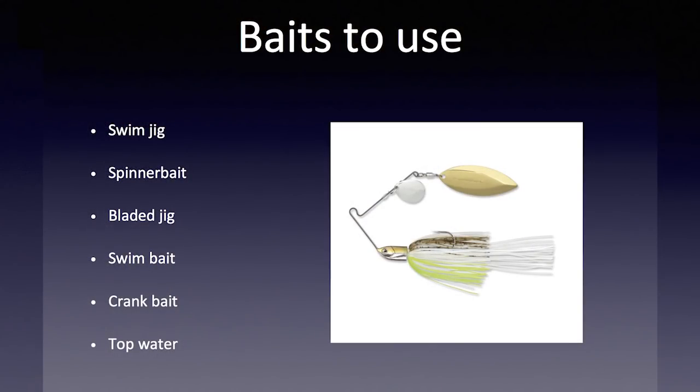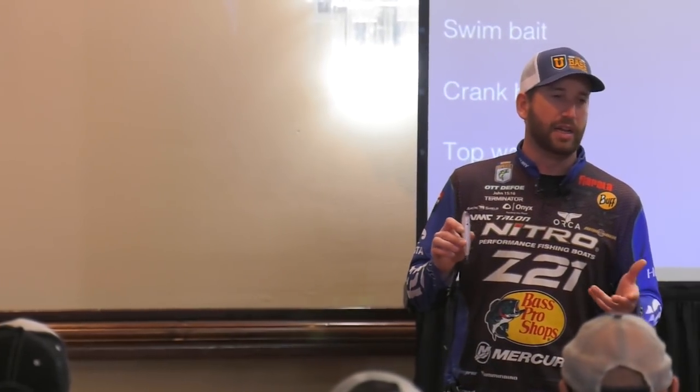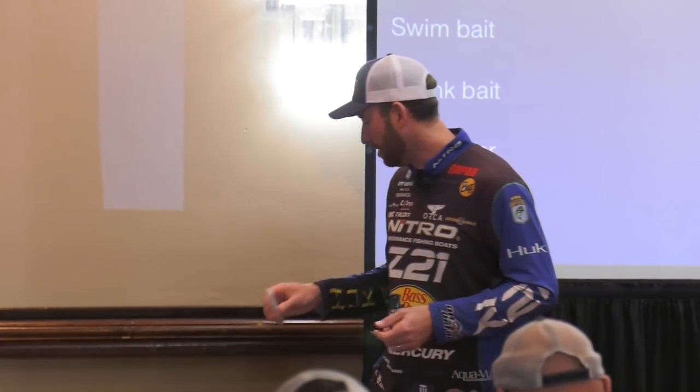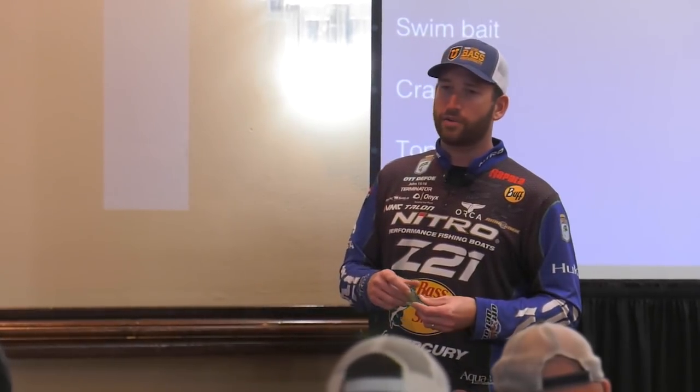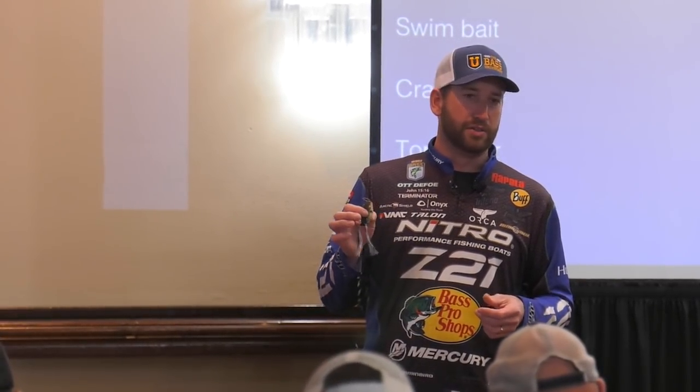Topwater tends to play, more so in clear water. A walking-style bait is what I like when those fish are keyed in on the shad spawn — I really like a walking-style bait, like the Storm Top Walker, which is an excellent walking bait. But if those fish are in grass or some type of heavy cover, a frog is really hard to beat during the shad spawn.